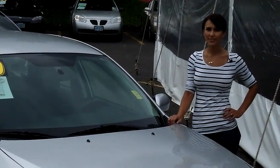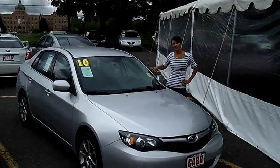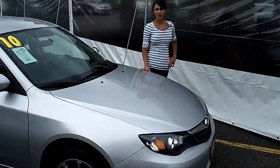Hi, this is Francesca here at the Portland Used Car Event in the Kmart parking lot located on the corner of Murray and Canyon Road. Right now we're looking at a 2010 Subaru Impreza. This vehicle is a nice silver vehicle, excellent paint job. It is an automatic.